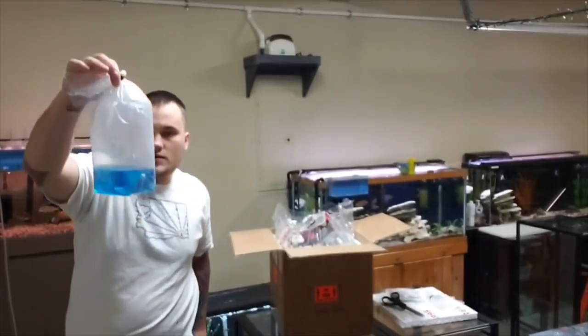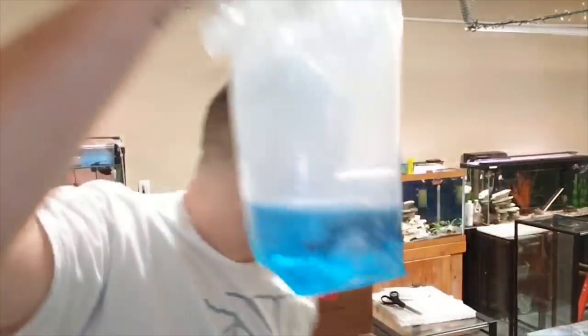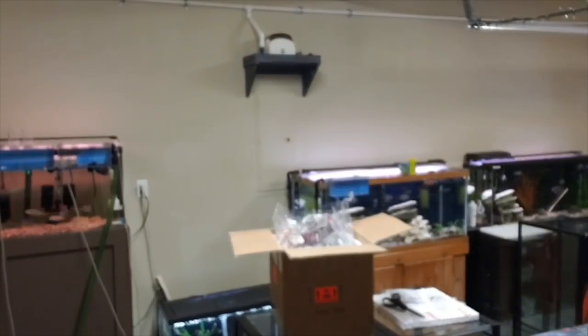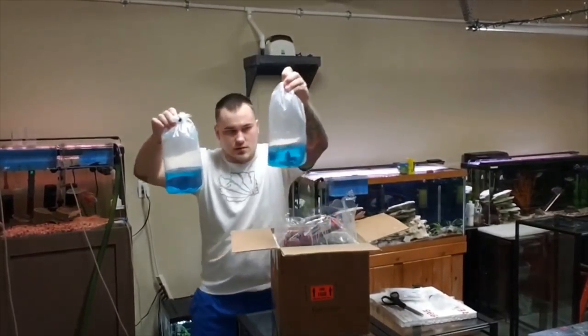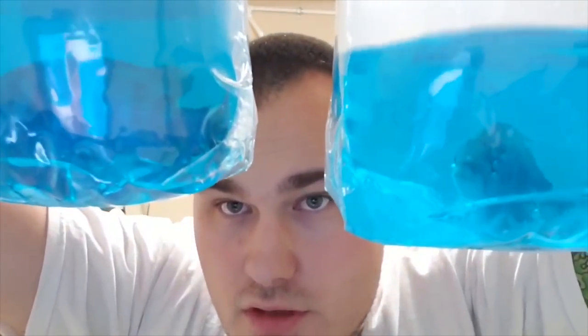Nice, let's see if you guys can see this. Looking good. Oh yeah, look at that. Put that on the tank and float it. Here we got the male, the female. Look at those beauties. I will give you guys a little update when they're in the tank so you can see these beauties.